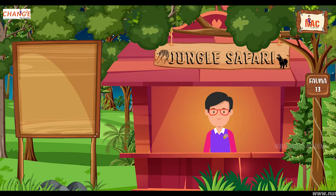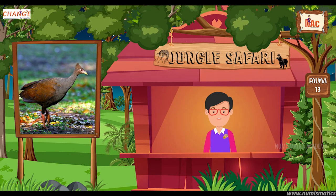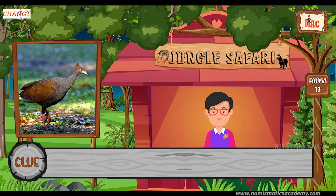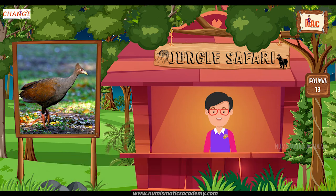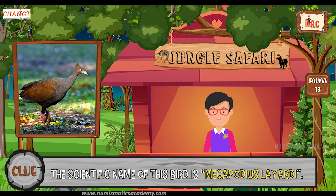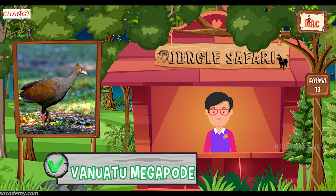Do you know what this bird is? Let me give you a clue. This is the national bird of Vanuatu. Did you find it? If not, here's another clue. The scientific name of this bird is Megapodius layard. Yes, you are absolutely right. It's Vanuatu megapode.